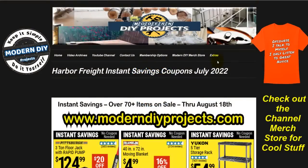Hello everyone and welcome. Today we're going to be looking at the Harbor Freight instant savings coupons for July. I hope you already took advantage of the no-exclusions coupons that I posted the other day. Hopefully you got into Harbor Freight during their three-day sale and got as much savings as you could. But these items we'll look at today are part of their instant savings promotions.